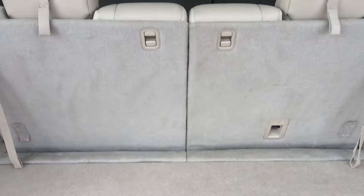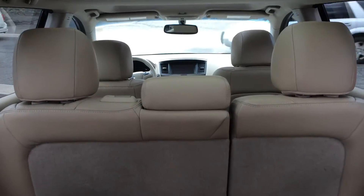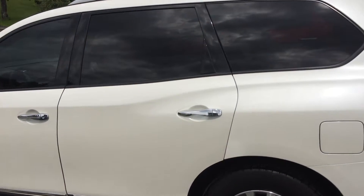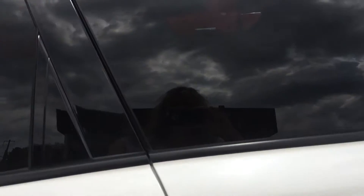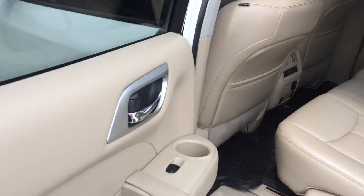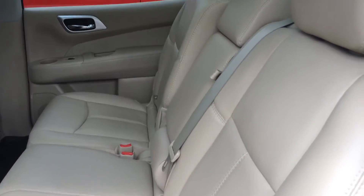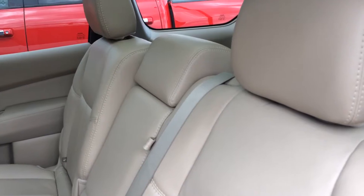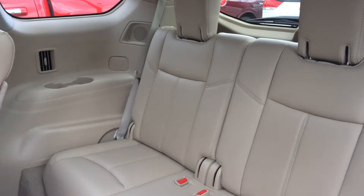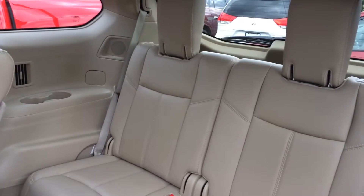Here we go — seven passenger. Let's check it out from another angle. I'm at the driver's side rear door. Again, everything very clean. The seats can recline, and by pulling this tab it easily reveals the two seats in the back as well.